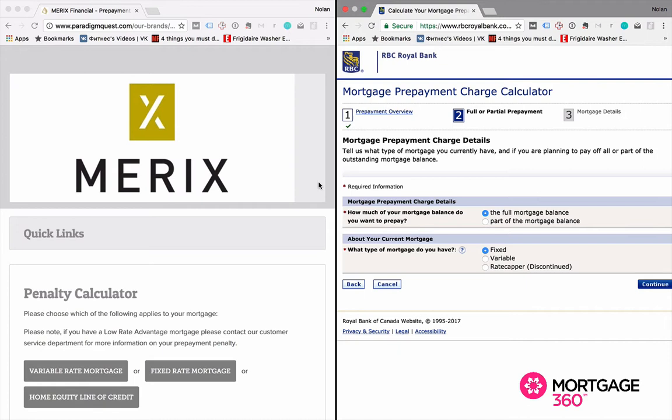Let's call a spade a spade — all the money in Canada essentially comes from six places: the big banks. So typically when you look at a mortgage with a big bank versus a monoline lender, the money's coming from a big bank anyways. It's just that monoline lenders, because they only deal in mortgages, tend to have better terms than what the big bank is going to give you.